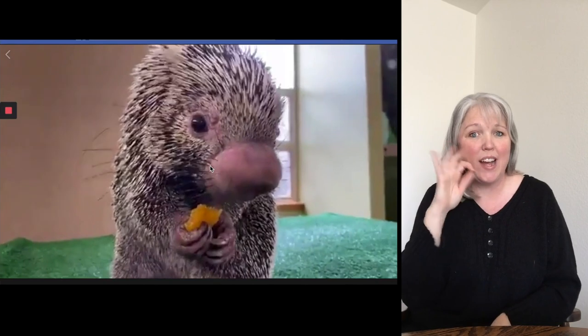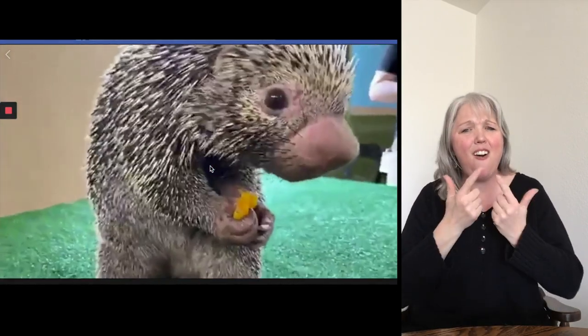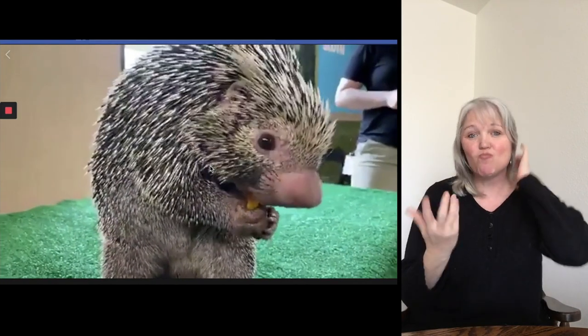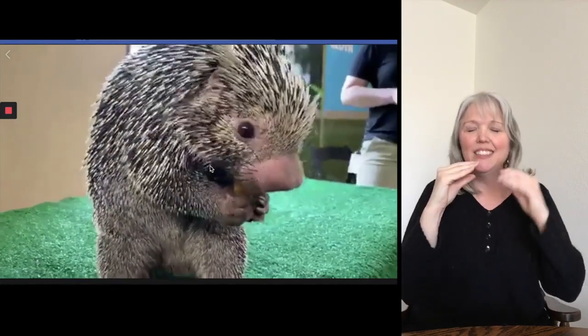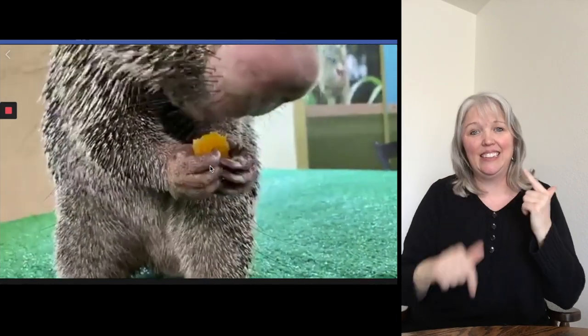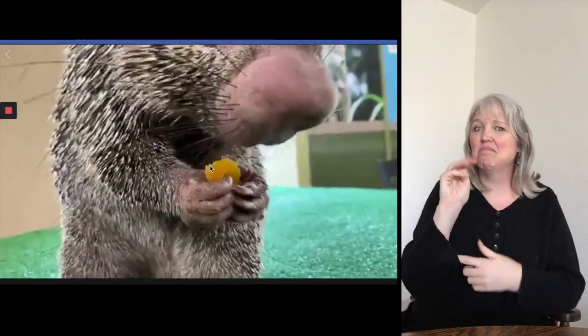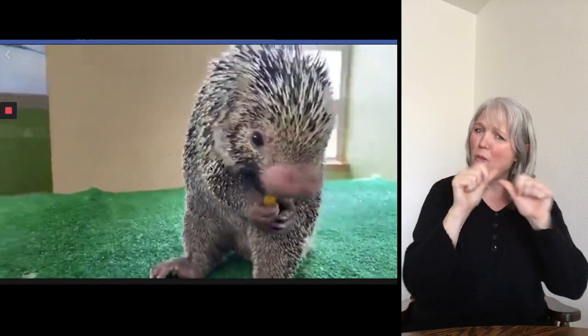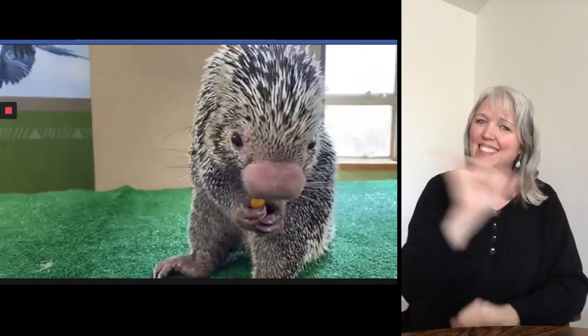He is eating some dried fruit today. He loves basically all types of produce. Some of his favorite things here at the zoo are corn on the cob and blueberries. They also like to eat any type of salad greens — we'll give them mustard greens and all kinds of healthy things. Hopefully you guys at home are eating healthy as well, so we can all stay healthy and be active just like Rico.